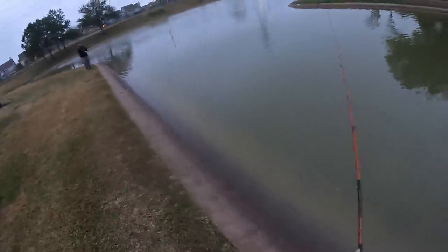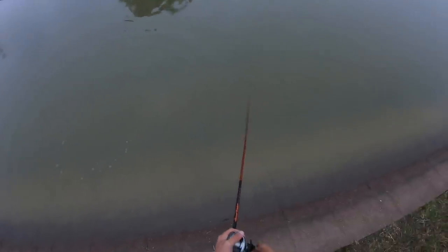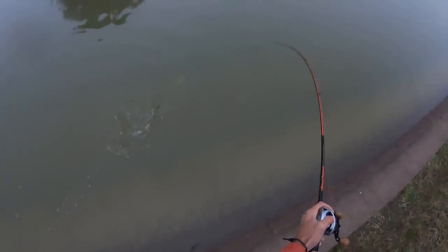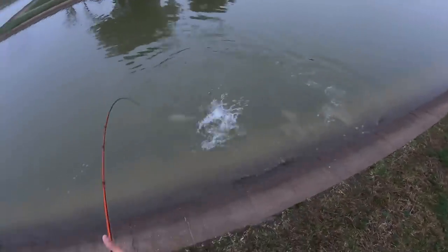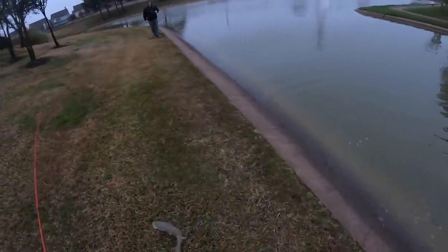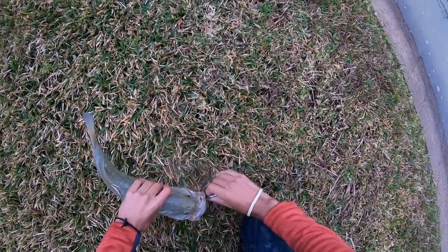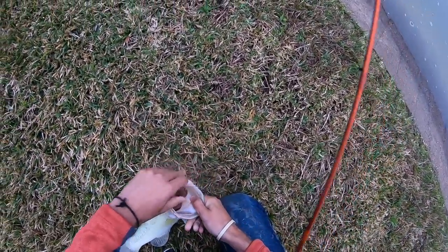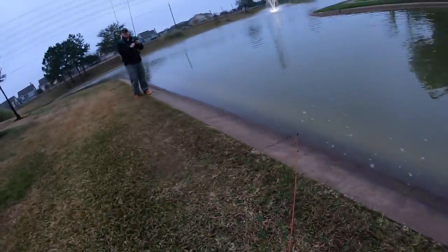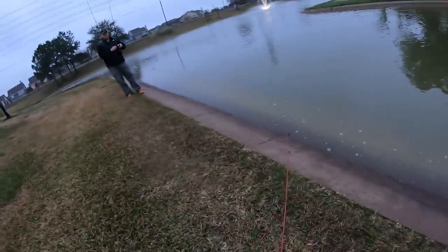Oh, come on man — chased it! Yes! Unbelievable. You notice every strike here comes right in that same spot — every strike, every hit I've had, you've seen it. I've got videos where that happens three or four times in a day.